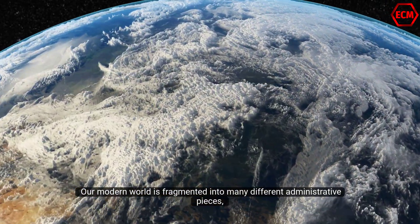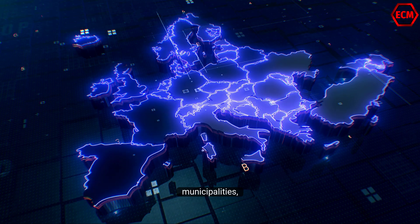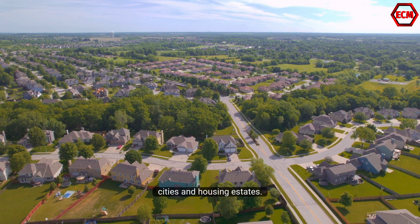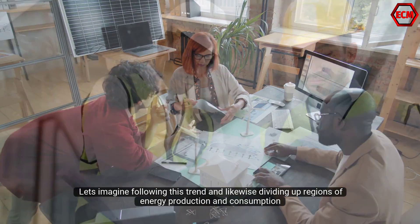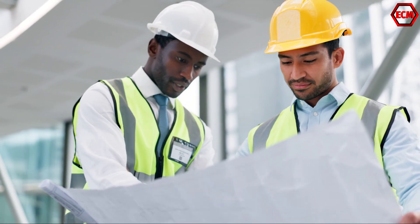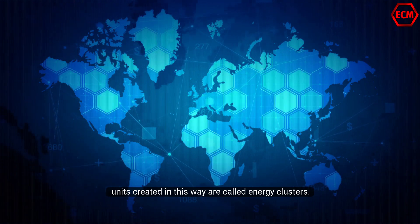Our modern world is fragmented into many different administrative pieces such as states, municipalities, cities, and housing estates. Let's imagine following this trend and likewise dividing up regions of energy production and consumption. Units created in this way are called energy clusters.